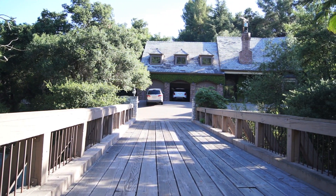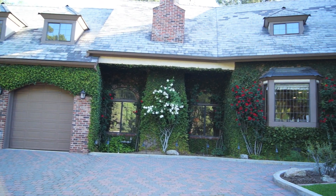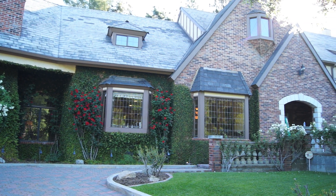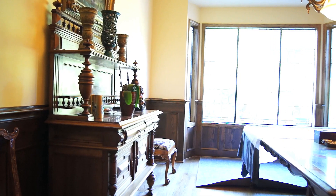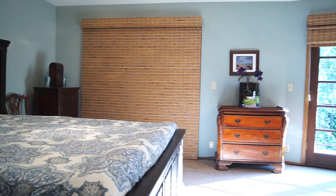Welcome to another episode of Galaxy Design Innovative Design Series. Today we're here in the influential part of Los Angeles with one of our clients who invited us out to take care of the dining room that gets a tremendous amount of sun, as well as a master bedroom that also gets a lot of sun.